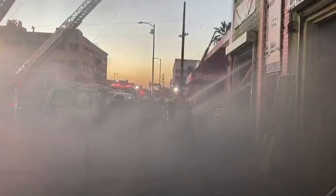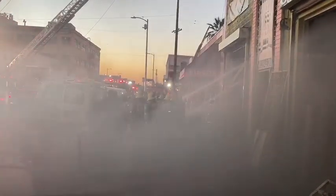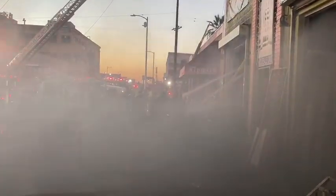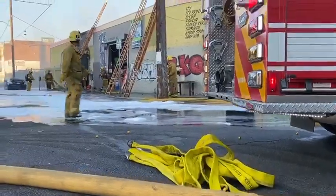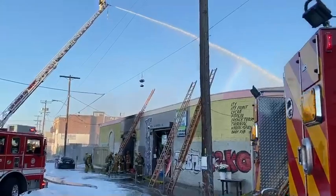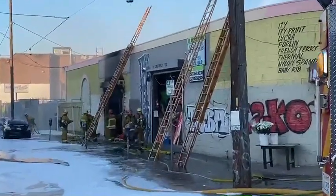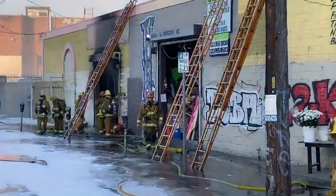However, the heavy fire load created by stacks and stacks of rolled fabric inside the business resulted in the fire extending into the adjoining building. A new roof ventilation operation began, and due to the heavy fire load it quickly forced all firefighters into a defensive operation.